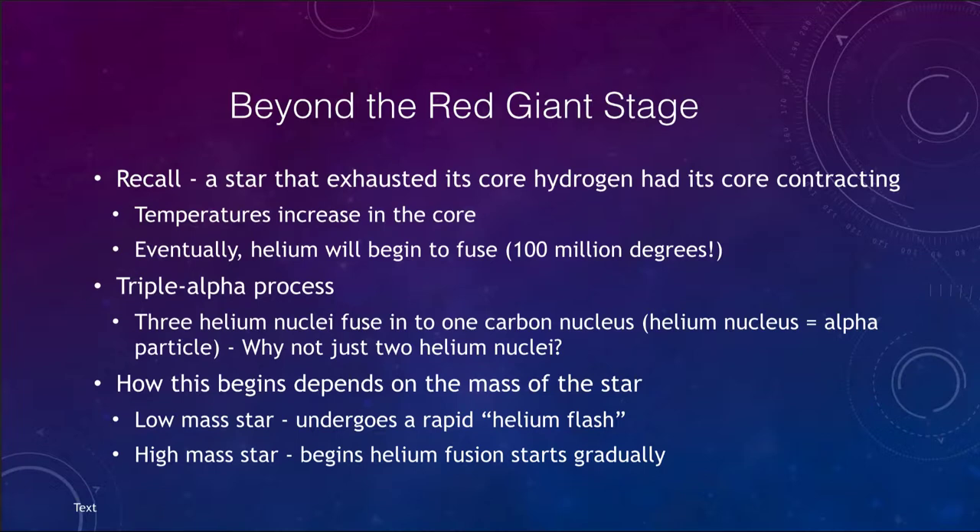Let's review a little bit. A star that has exhausted its core hydrogen — its core was contracting, getting smaller and smaller. This is a very slow contraction but it does increase the temperature. Eventually the helium will begin to fuse in the core. It takes temperatures of 100 million degrees to fuse helium, and helium is fused through what is called the triple alpha process. Three helium nuclei fuse together to form one carbon nucleus. It's called the triple alpha process because scientists call the helium nucleus the alpha particle.